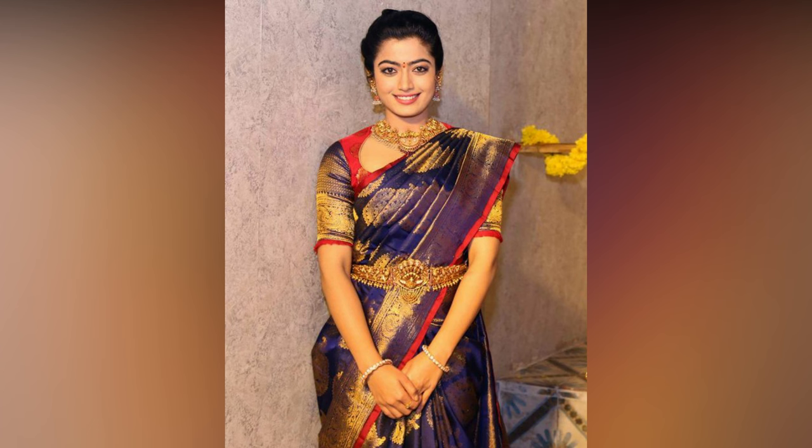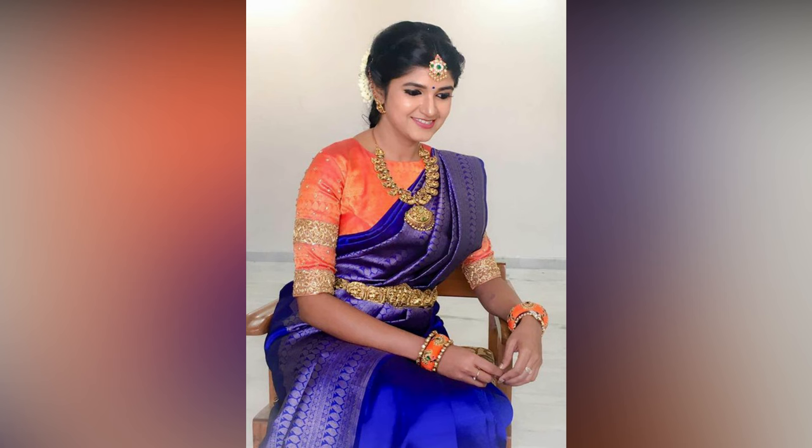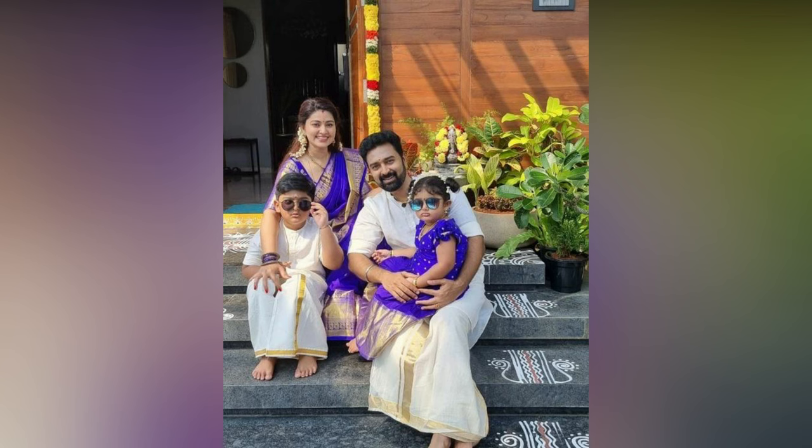Draping is an art that requires practice, patience and precision. The way you drape your sari can make or break your overall look. A properly draped sari can accentuate your curves, enhance your personality and add a touch of elegance to your appearance.